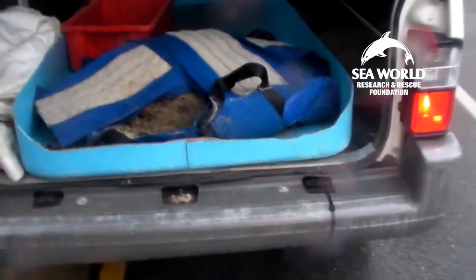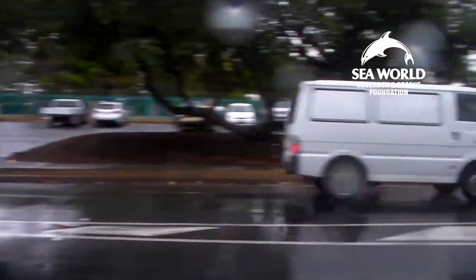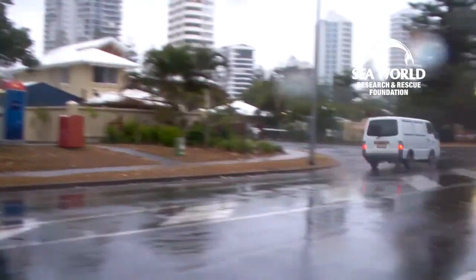So what we'll do with this turtle now — we'll take it back to SeaWorld and have our vet look at it in the morning. And because it's got fishing line on the outside of the animal around its flippers, it's quite likely that it has ingested some as well. So we will x-ray the animal to make sure that there are no hooks or line inside.